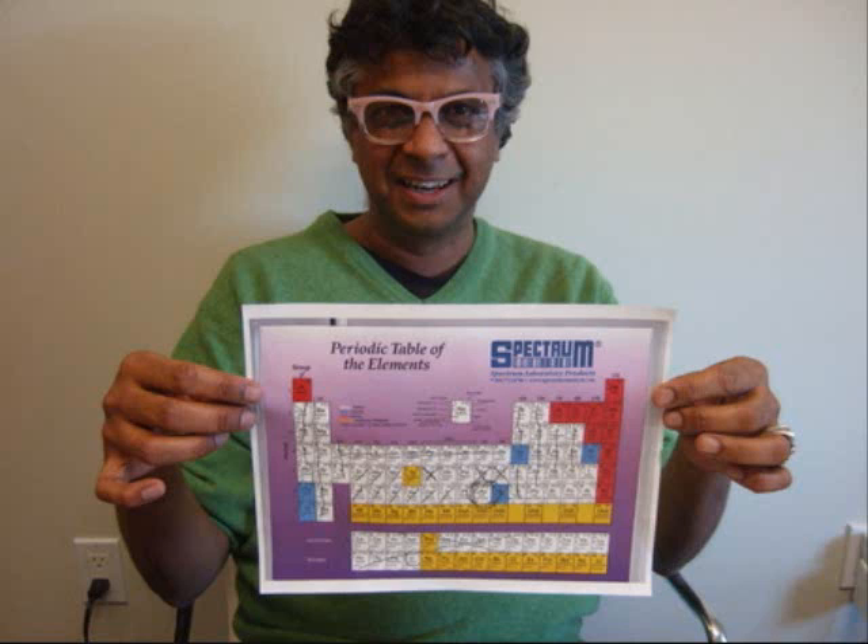Now we're down from 118 elements to 30. Our requirements so far: one, not a gas; two, doesn't corrode or burst into flames; three, doesn't kill you. Now Sanat adds a new requirement — you want the thing you pick to be rare, and this eliminates a lot: titanium, vanadium, chromium, manganese, iron. But you don't want an element that is too rare, and that is why osmium — the densest of all the elements — gets the axe. Osmium is probably one of the rarest things around; it apparently comes in with meteorites.